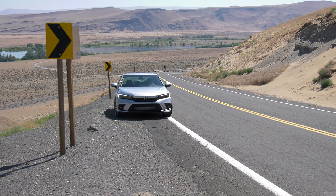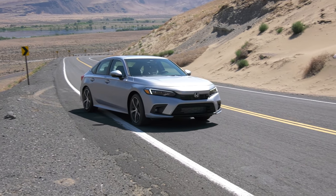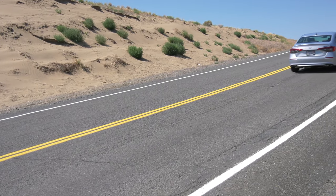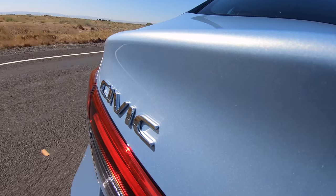Civic is kind of quick — 0-60 in just over 7 seconds. The CVT is among the best I've driven. In most conditions it feels much like a regular geared transmission. There's a good amount of torque off the line, meaning this would be great to drive in the city.